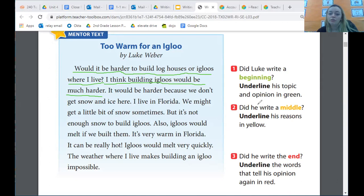For the middle, it asked us to underline the reasons he gave for his opinion in yellow. The reasons I found were: It would be harder because we don't get snow and ice here, and also igloos would melt if we built them. All of these are reasons because there's not enough snow, but I think those two sentences are the main reasons he gave to back up his opinion. Feel free to pause your video, underline if you haven't already, and come back when you're ready to move on to the end.